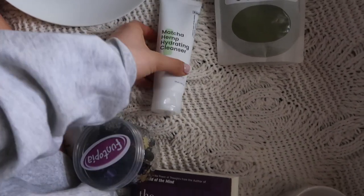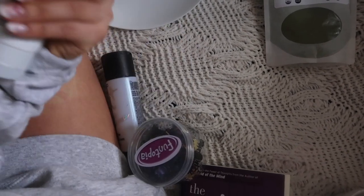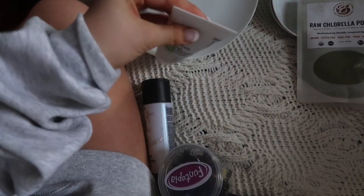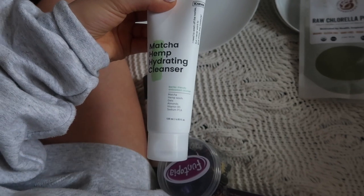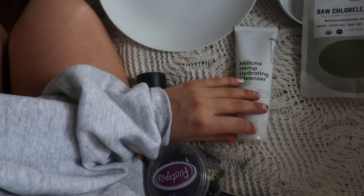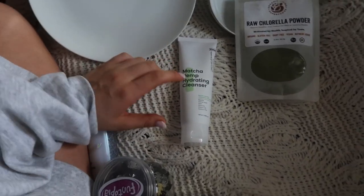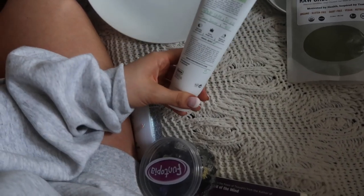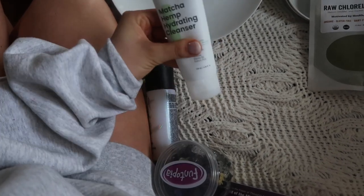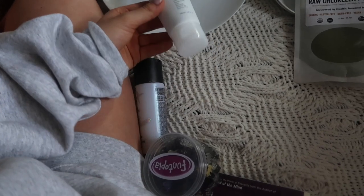Moving on, this is a new cleanser I just got called the Matcha Hemp Hydrating Cleanser. I actually haven't used it yet, but I wanted to show you guys. Comment down below if you've ever used this — I'm curious how well it works. I've only seen one other person use it, Skin by Viv on Instagram and TikTok. I'm obsessed with her skin so I like to buy things she recommends. I'm excited to try it — let me know if you've ever used it.